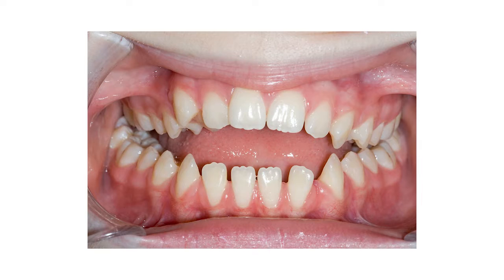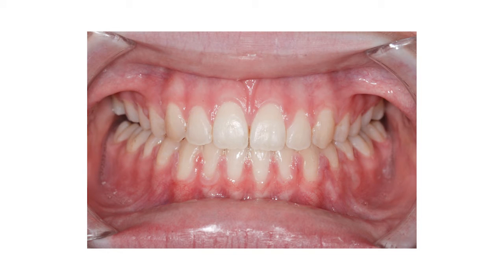Finally, mini implant anchorage has dramatically increased the orthodontic envelope. This is perhaps best exemplified by molar intrusion treatment for anterior open bite problems, which previously had to be corrected by maxillary surgery.